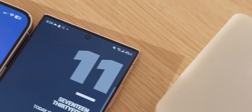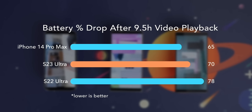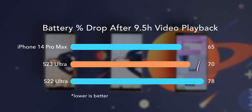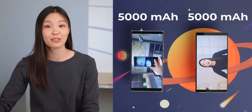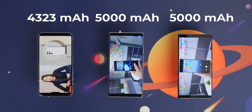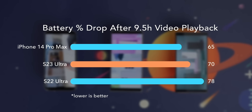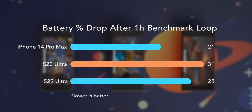The SoC still matters a lot even if you're not a gamer, since a more efficient one helps your phone last longer. The new 8th Gen 2 is much improved in this regard. In a 4K video playback test over 9.5 hours starting at 100%, the S23 Ultra dropped 8% less battery than the S22 Ultra. Considering they both have the same 5,000 mAh battery, that's impressive. However, the iPhone still beats both Samsungs even with its smaller battery, dropping 5% less than the S23 Ultra. Battery life between the two is now pretty close, with Samsung just slightly behind.